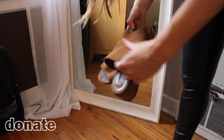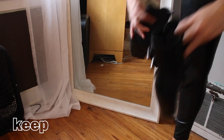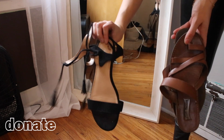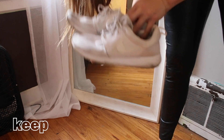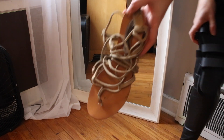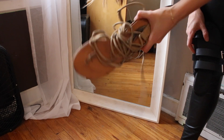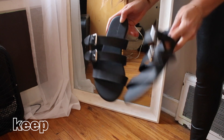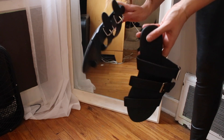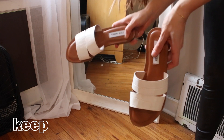These mules have seen better days — I'll keep these. Donate, donate. I'm gonna keep these for now but I'm on the hunt for a nice white sneaker to replace them. I've had these Steve Madden sandals forever and I never wear them — donate. These plain black sandals from Forever 21 for like three dollars are key, so I'm keeping those.